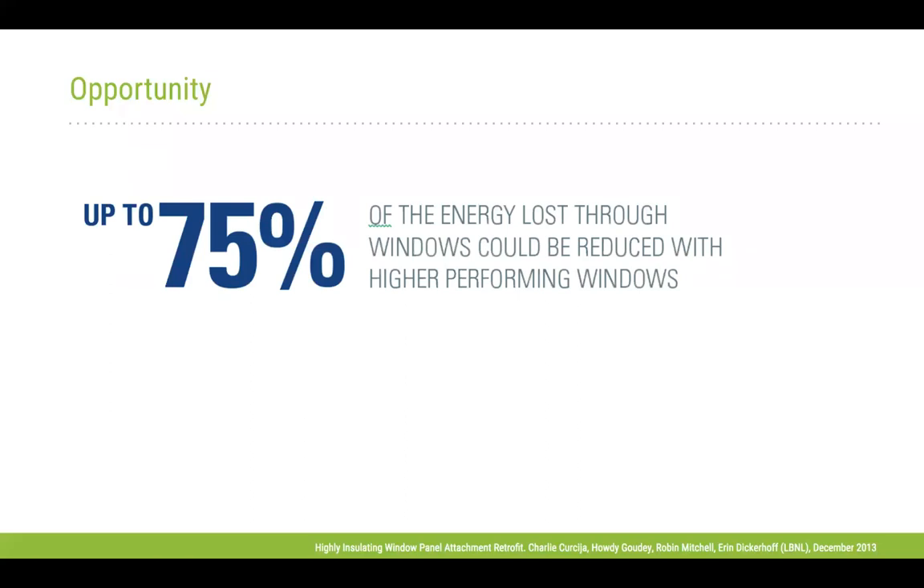Relative to windows in particular, there really have been many technologies over the past couple of decades that improve facility operations, particularly in the area of HVAC and controls, and lighting as well. However, there really hasn't been a whole lot of innovation in terms of envelope performance. In 1991 — so really 30-plus years ago — double-pane windows were the state of the art in the US, and they still are. There's a lot of opportunity to improve building envelope performance, and windows in particular.